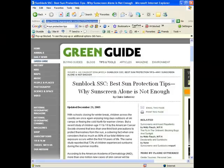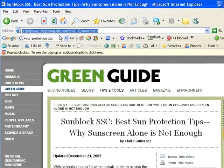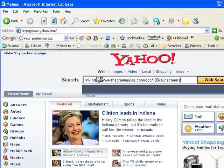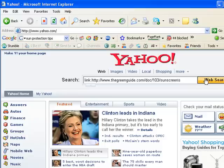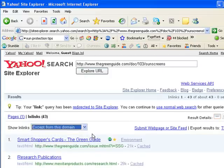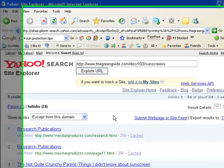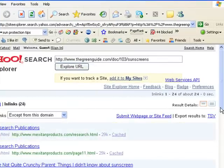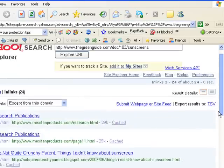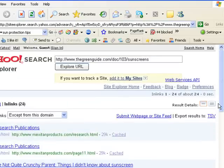Let's see where a site like TheGreenGuide.com gets its backlinks. We copy that URL, go to Yahoo.com, and use the link command — link colon followed by that URL for sun protection tips. Excluding links from the same domain, you can see they have 24 inbound links. This gives you ideas for where you can get inbound links to your own page on the same topic. That's where I'd start — getting deep links to your internal pages both from your own site and from external domains and websites.